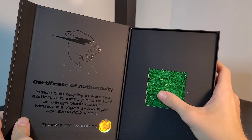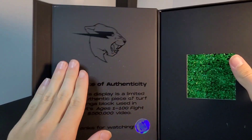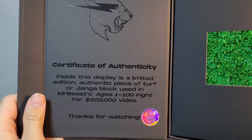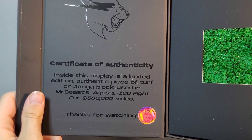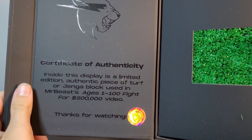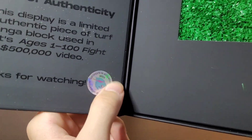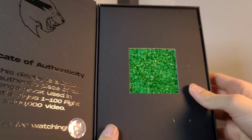Well, I can feel it. It left dirt all over the case. Certificate of Authenticity: inside this display is a limited edition authentic piece of turf or Jenga Block used in the MrBeast Ages Welcome 100 Fight $500,000 video. Thanks for watching. They got a little certificate here, just in case people started bootlegging these.